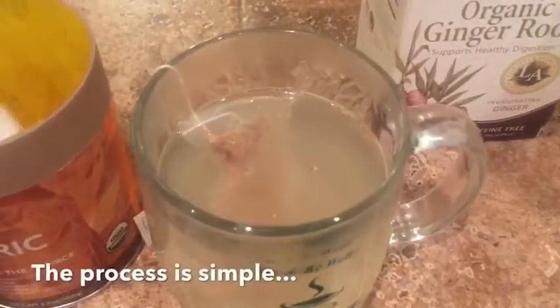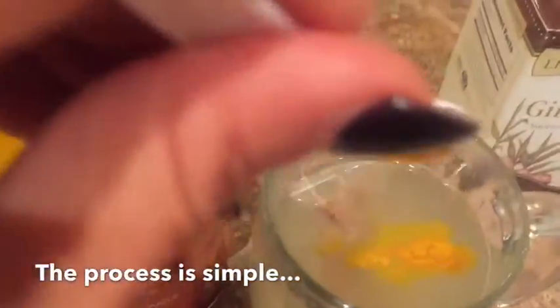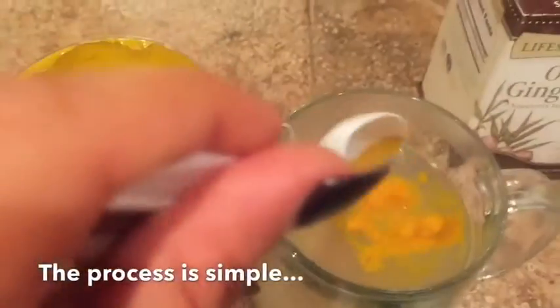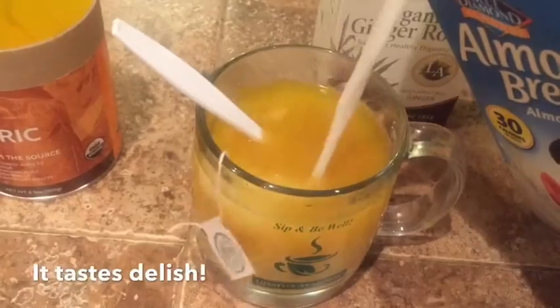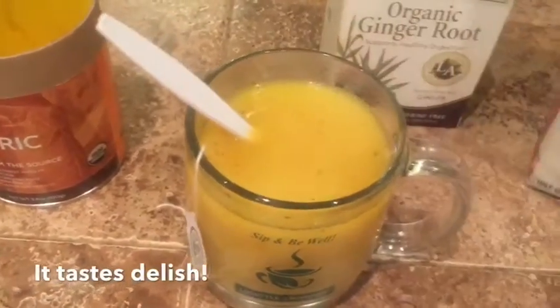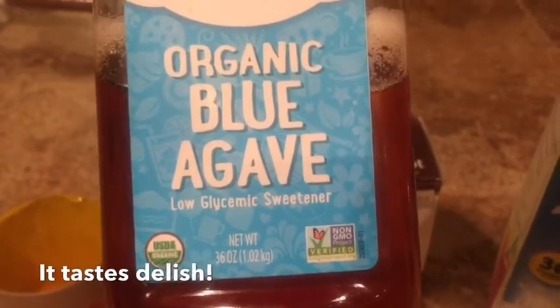Your ginger tea is steeping. Get a little bit of this turmeric powder and put it in there. If you want it a little stronger, put a little bit more. Mix it together, then pour a little bit of almond milk to make it a little almond latte, and sweeten with agave. And boom — you got a ginger turmeric latte. Enjoy.